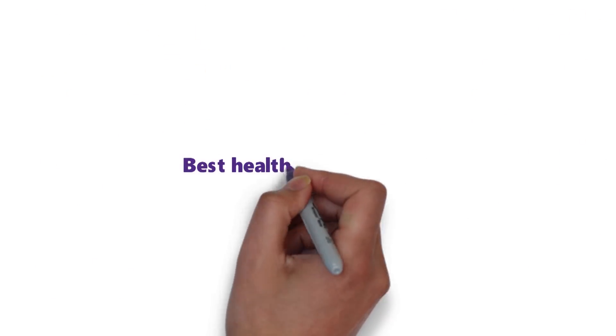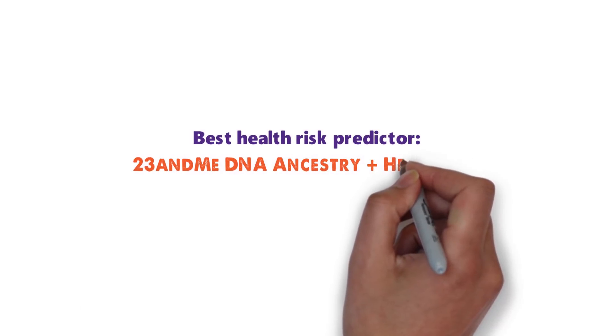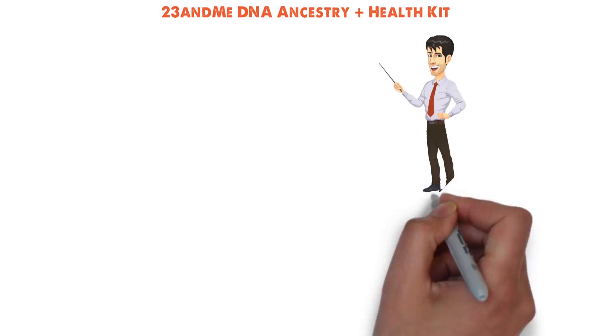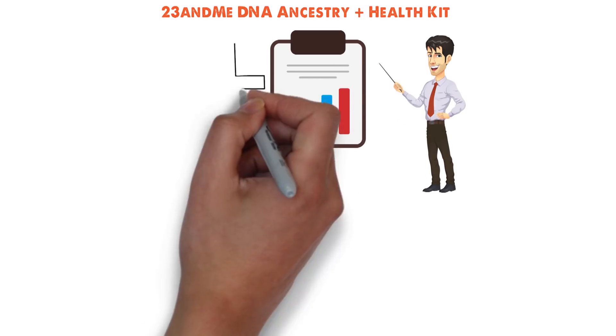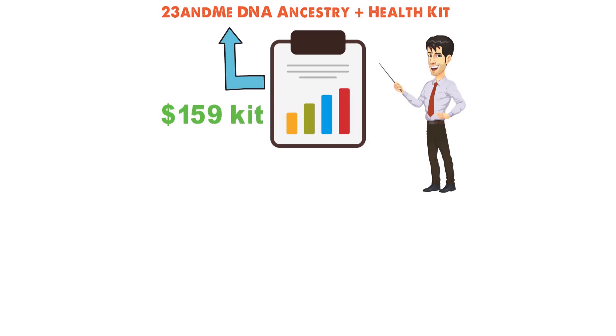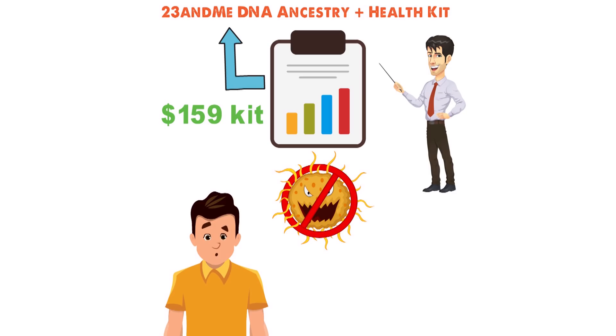Up next we have the best Health Risk Predictor DNA Kit, which goes to the 23andMe DNA Ancestry Plus Health Kit. Just to make sure you understand the full costs, if you want to get a comprehensive genetic health report, you will need to buy the $159 kit. Knowing what diseases you are predisposed to develop can help you live a lifestyle that will lessen the chances of their appearance, and or help you prepare your body to fight back.